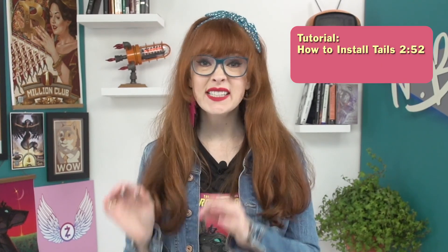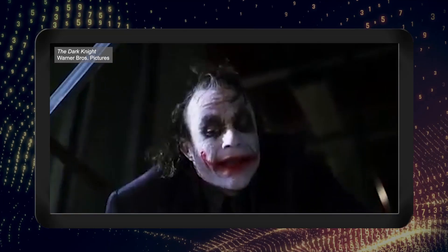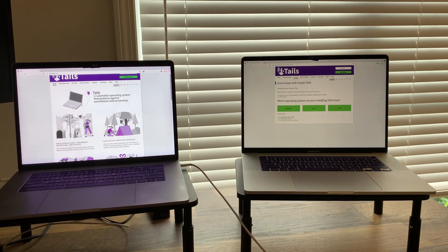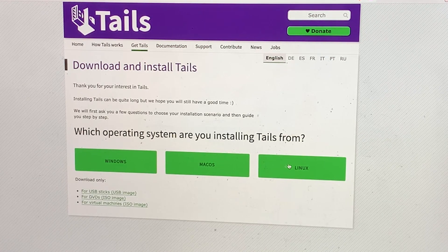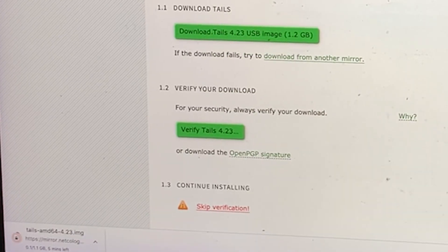I'll show you step by step how to install and use Tails, and then go over some important tips and warnings. We'll break down the installation into five parts, and it's helpful to have a mobile phone or a separate computer handy so you can view the instructions from the official Tails website while you complete the process. Step 1 is the download. Go to the official Tails website and select the correct Tails software for the computer type you'll be using. Download the disk image straight onto your computer.